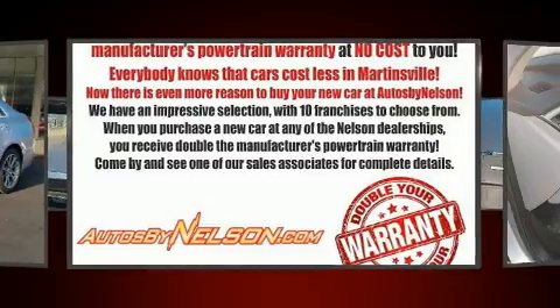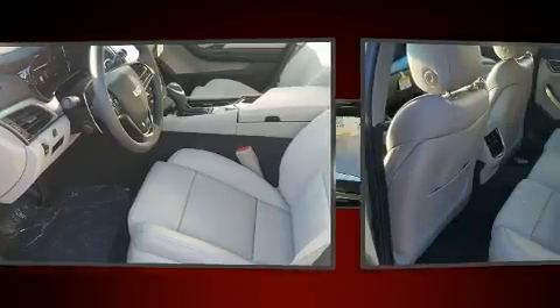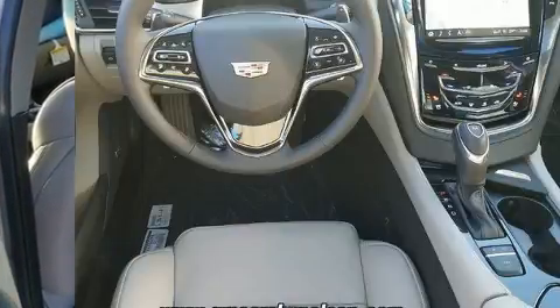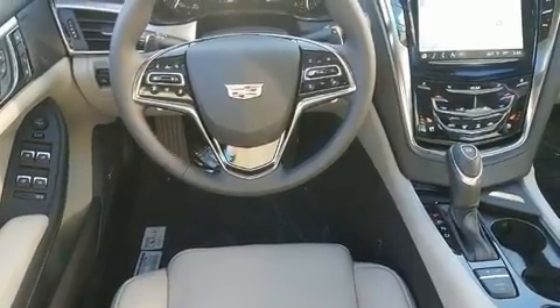Top features include leather upholstery, adjustable headrests in all seating positions, a blind spot monitoring system, heated and ventilated seats, power moonroof, lane departure warning, and seat memory.